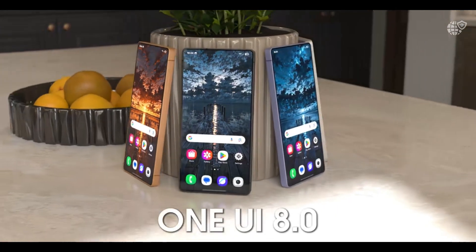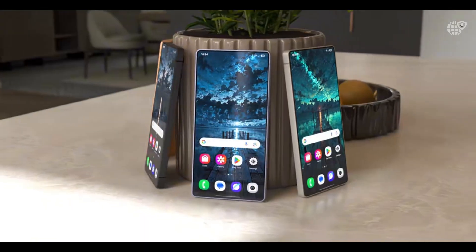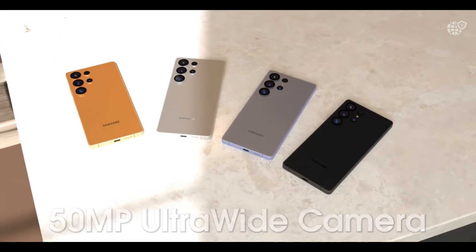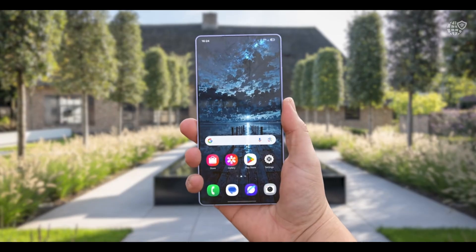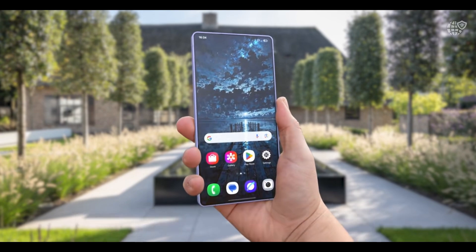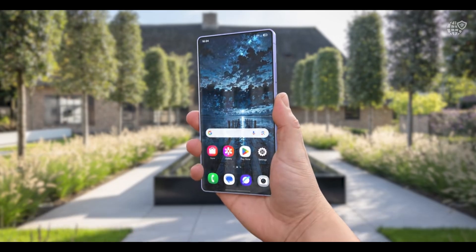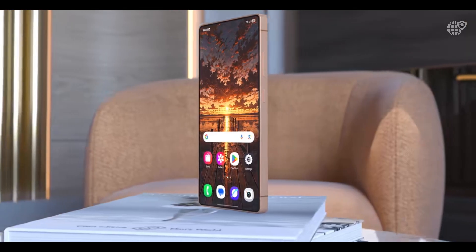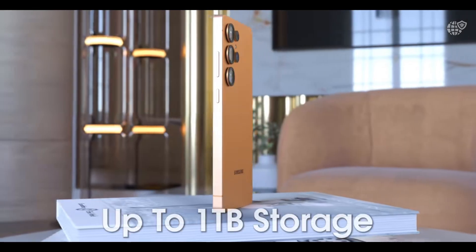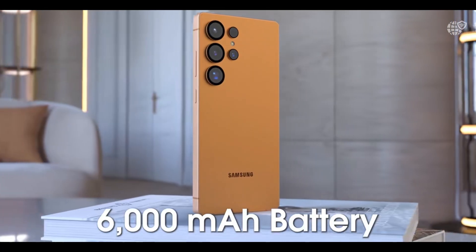Beneath this stunning exterior lies the rumored Snapdragon 8 Elite Gen 5 processor, a next-generation 3-nanometer powerhouse built for speed, efficiency, and advanced AI performance. Some regions may still see the Exynos 2600 variant, but both are said to deliver unmatched computing strength, smoother multitasking, and better gaming performance than ever before. The phone is expected to offer up to 16GB of RAM and as much as 1TB of internal storage, supported by an upgraded vapor chamber cooling system to maintain consistent performance under heavy use.